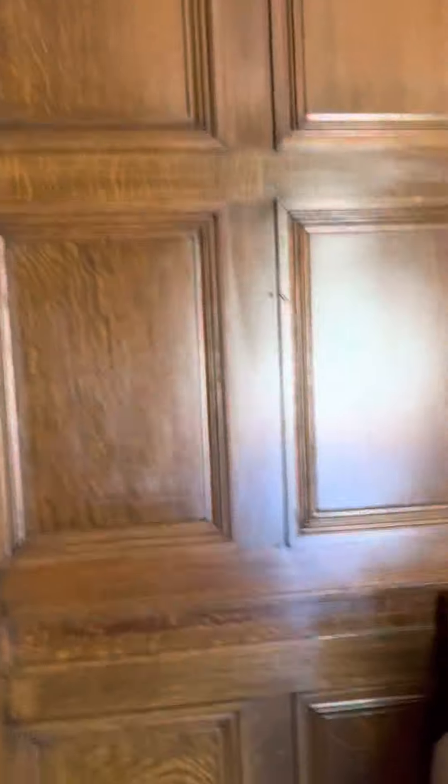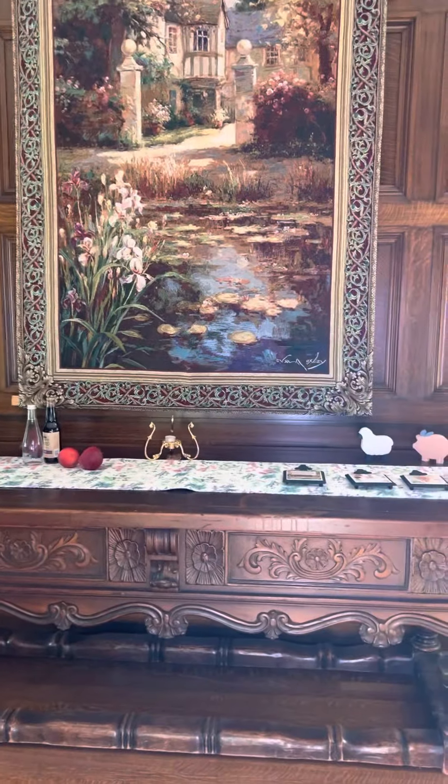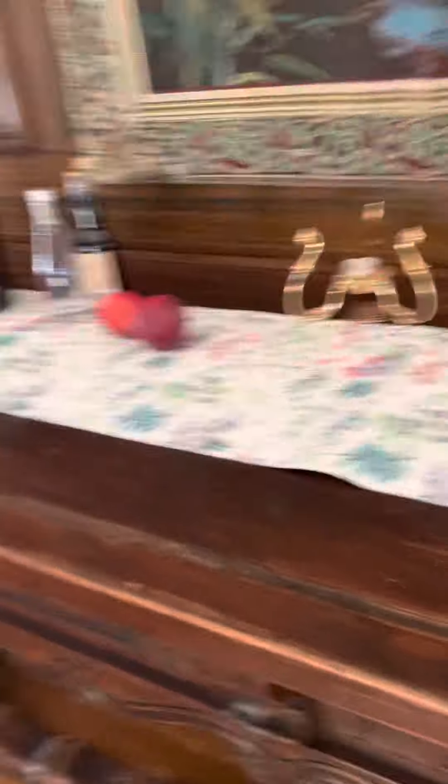Look at this table. This is the dining room. On Wikipedia they have the Thayers — they talk about the Thayers and they have a photo of this dining room. And this table is in the Wikipedia photo in the exact same place that we still have it.